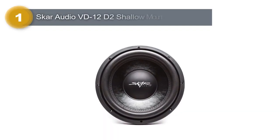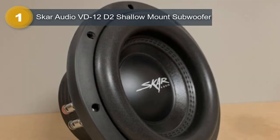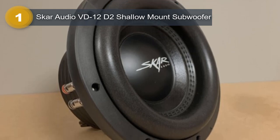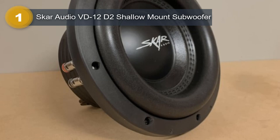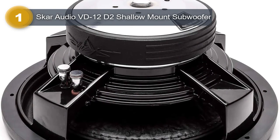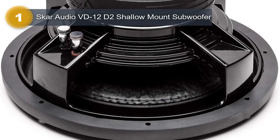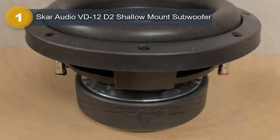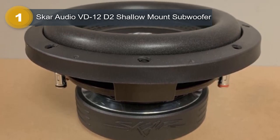Number 1: SCAR Audio VD12D2 Shallow Mount Subwoofer. The SCAR Audio shallow mount subwoofer is a powerful and reliable car audio component designed to deliver high quality sound, with a peak power of 800 watts and an RMS power of 500 watts. This 12-inch dual 2-ohm shallow mount subwoofer is perfect for those who want to enhance their car's sound system without sacrificing too much space, with a mounting depth of only 4.92 inches.